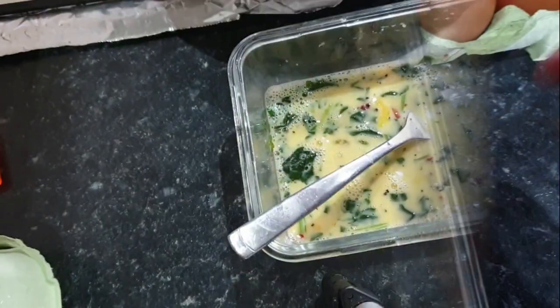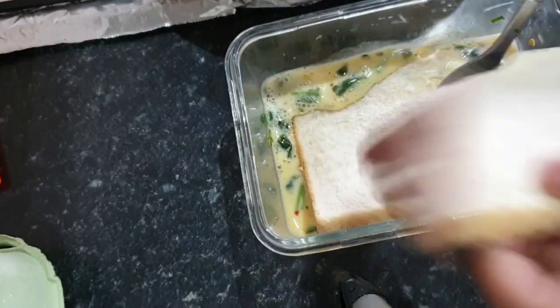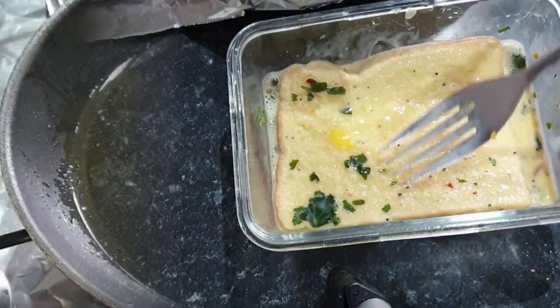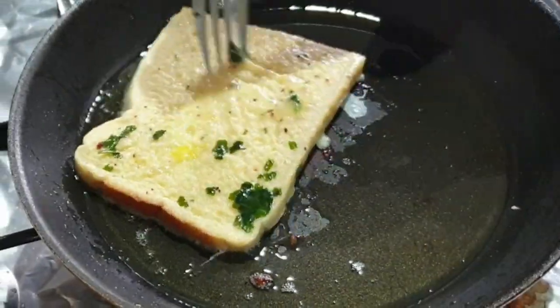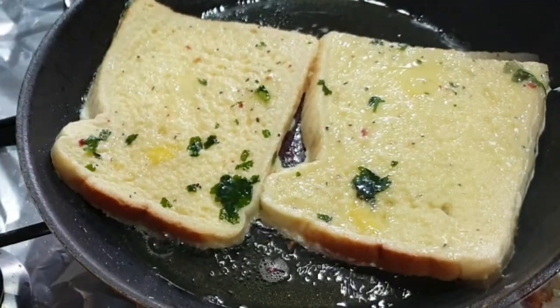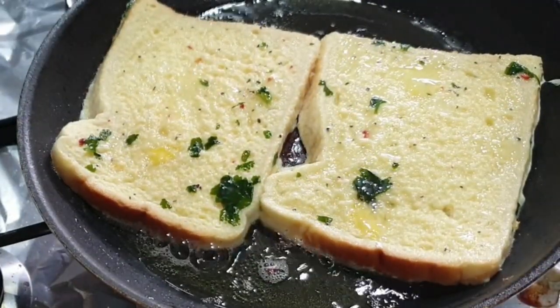All I did was whisk two eggs, a drop of milk, coriander, salt, pepper and red chilli flakes. Then I coated the bread in it and fried it until it was crispy and cooked on both sides. It's as simple as that.